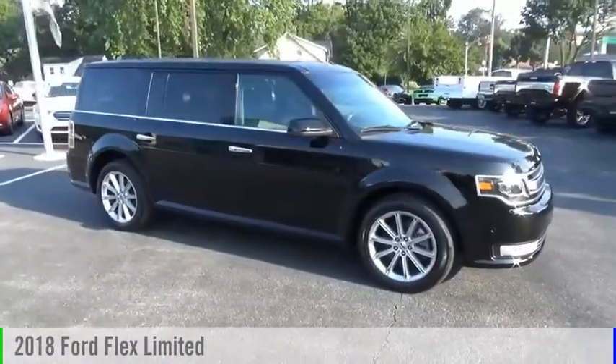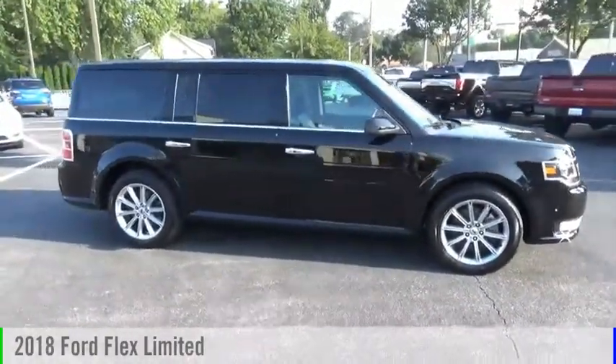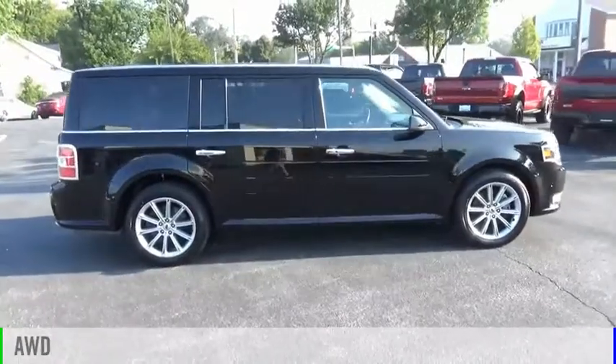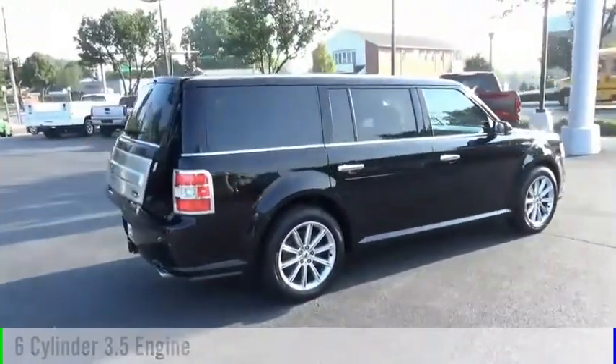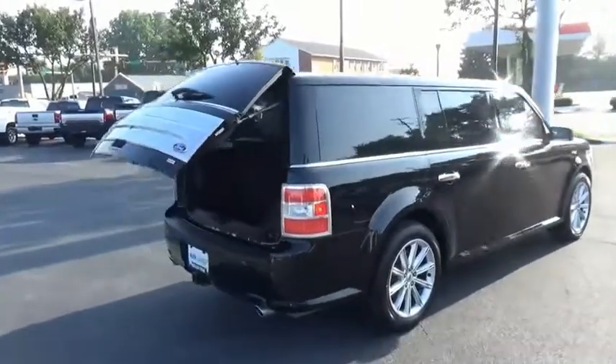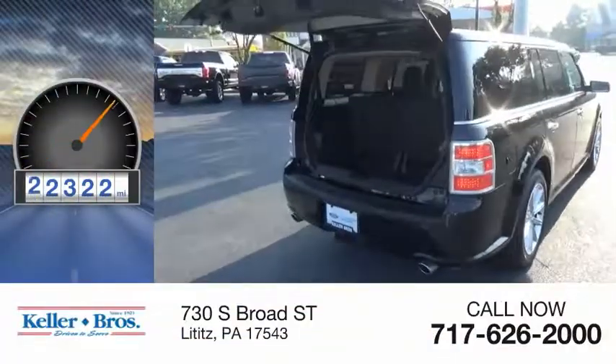Come test drive the 2018 Flex. This vehicle is powered by an all-wheel drive, six-cylinder, 3.5-liter engine, and comes with an automatic transmission. This vehicle has less than 25,000 miles.